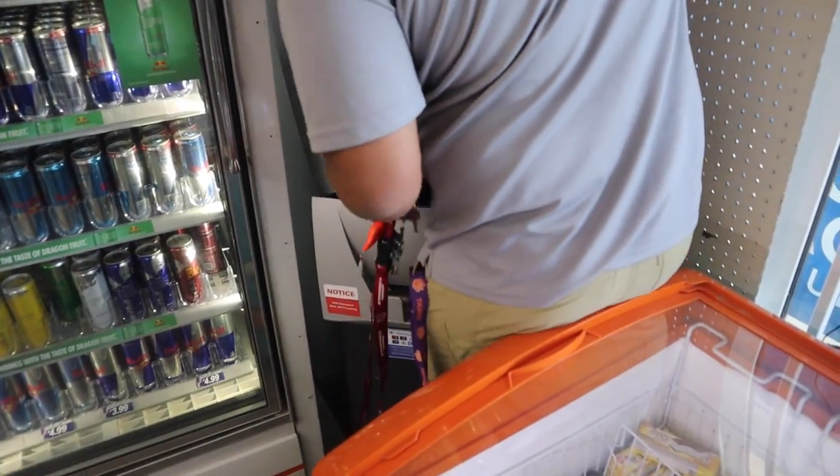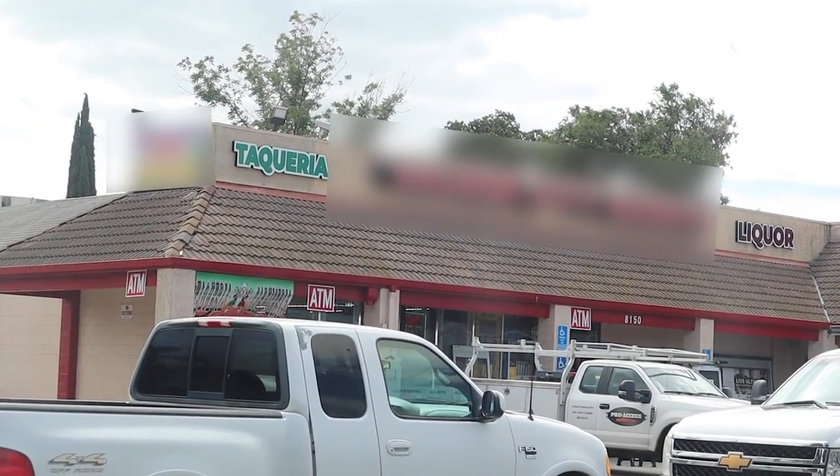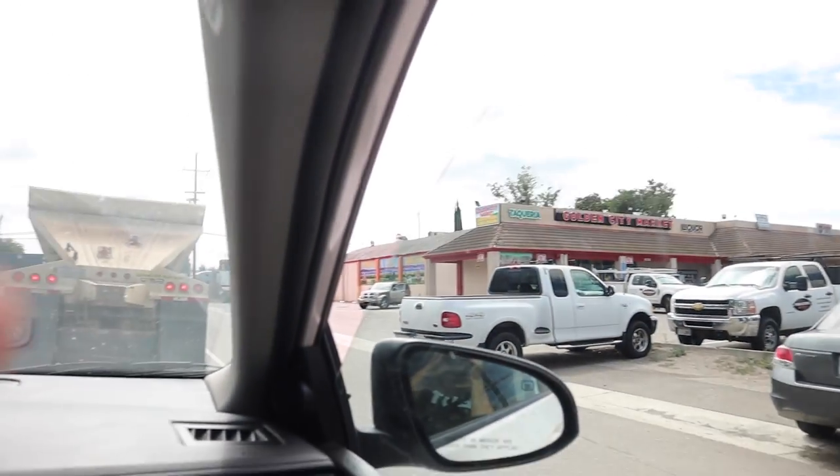Next we're going to one of my favorite and best locations — a liquor store. But first we're gonna drop off an ATM part at the post office that I'm sending out for repair. And their ATM is always out of service — I asked the owner if I could put one in there and he said no, because his family member is the one that refills it. But they're lagging it — you gotta take care of your machines.